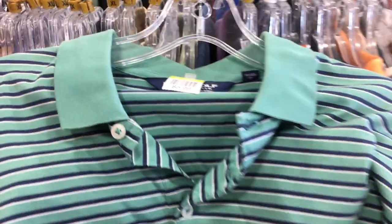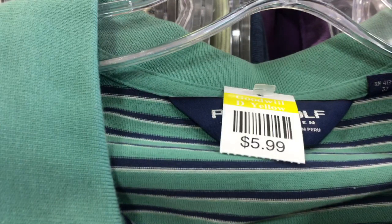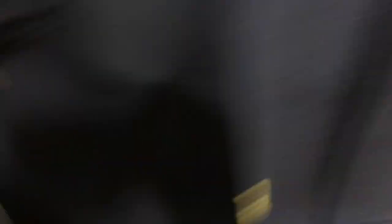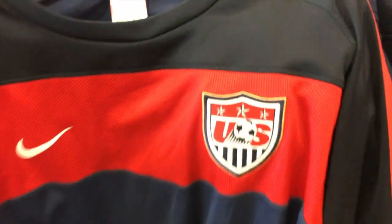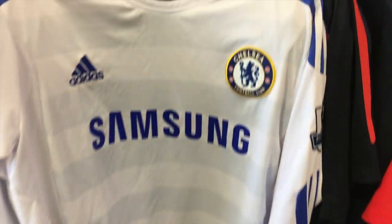Here we have a green striped polo golf shirt, only $5.99, so I picked that one up. Then we found this Polo Ralph Lauren quarter zip, but it was kind of a piece of poop and too much, so I passed. Then we found these vintage red Champion athletic shorts, only $3.99, size extra large — got those. Then we found this Team USA Nike soccer jersey, only $4.99, figured that would go for around $20-$25.